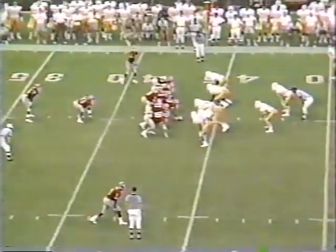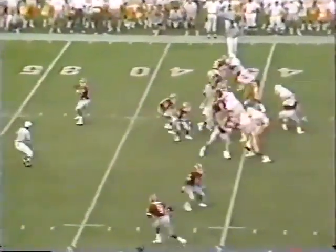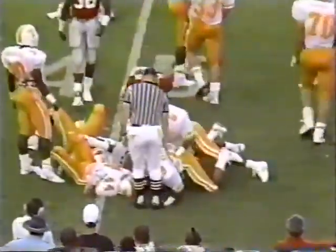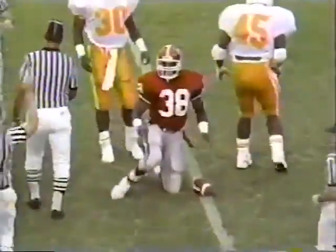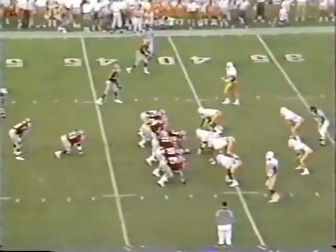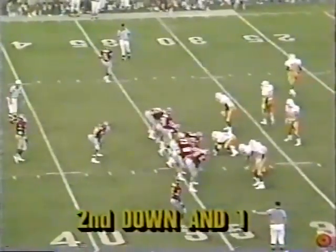Worley in at tailback, Ellis in front of him. Thomas tried to run a little flare or screen — slipped one tackle, got across the 45 to the 46. Worley — another huge hole, keeps his balance long enough to get to the Tennessee 42. Shelly Anderson, number 61, threw that block. Worley again — another huge hole in the middle to the Tennessee 33-yard line.